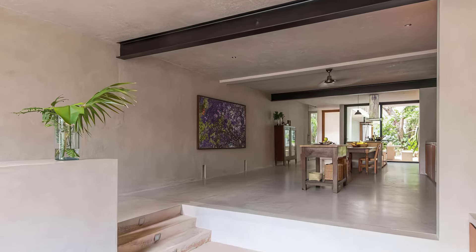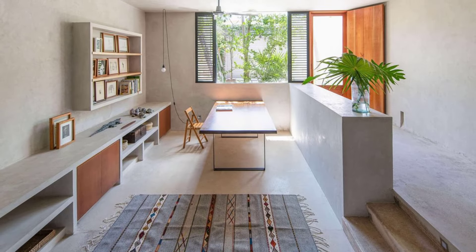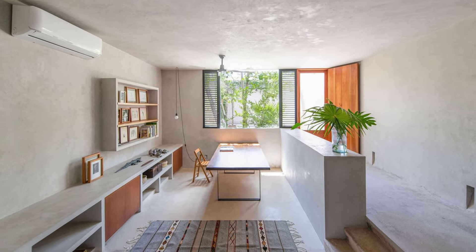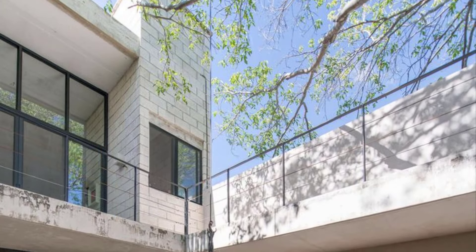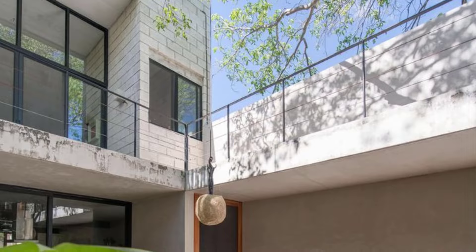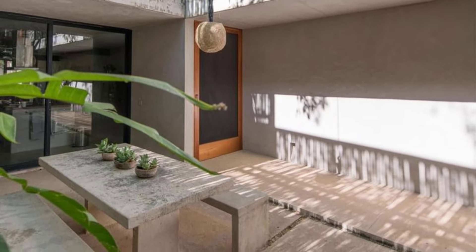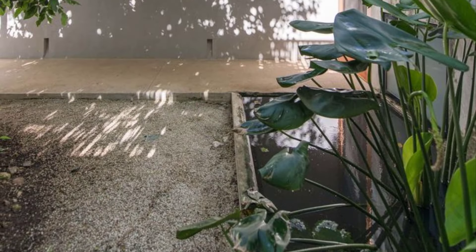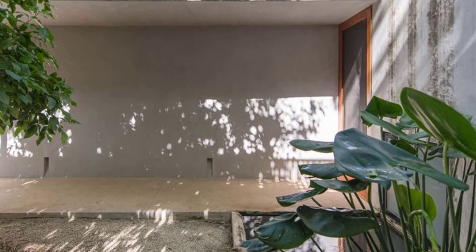Climbing the stairs, one reached a light-filled living space that seamlessly flowed onto a terrace, blurring the lines between inside and outside. Further exploration revealed a backyard haven, complete with a barbecue and a refreshing swimming pool. A secluded guest room with its own bathroom offered a private retreat, while a study and a master bedroom with an ensuite bathroom provided the sanctuary for quiet moments. Scattered throughout the house were balconies, each offering a unique vantage point to connect with the verdant canopy above.